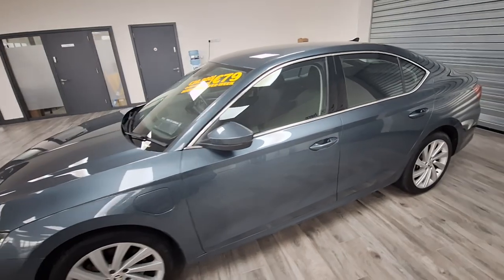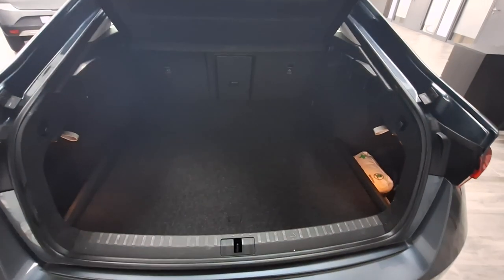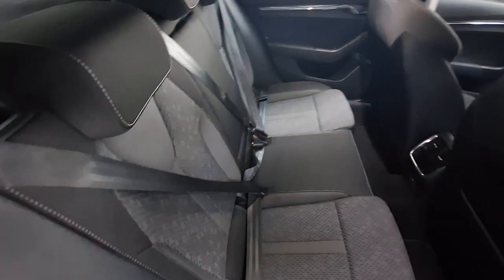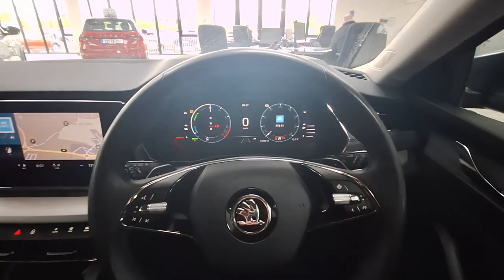I'm just going to give you a look over the inside of the car as well. Really spacious boot. The Octavia cloth interior all comes in perfect condition. You have your ISOFIX points, a central armrest, and two charging ports at the back.